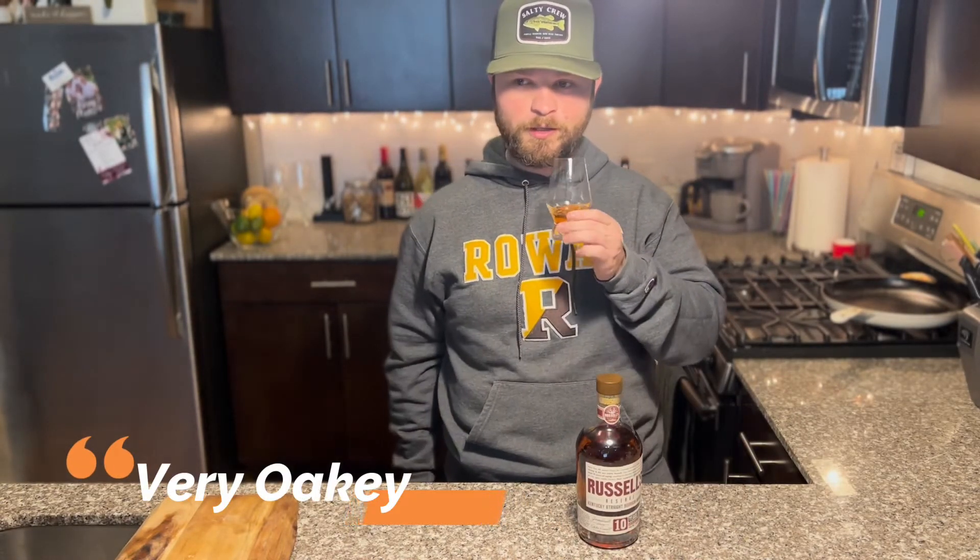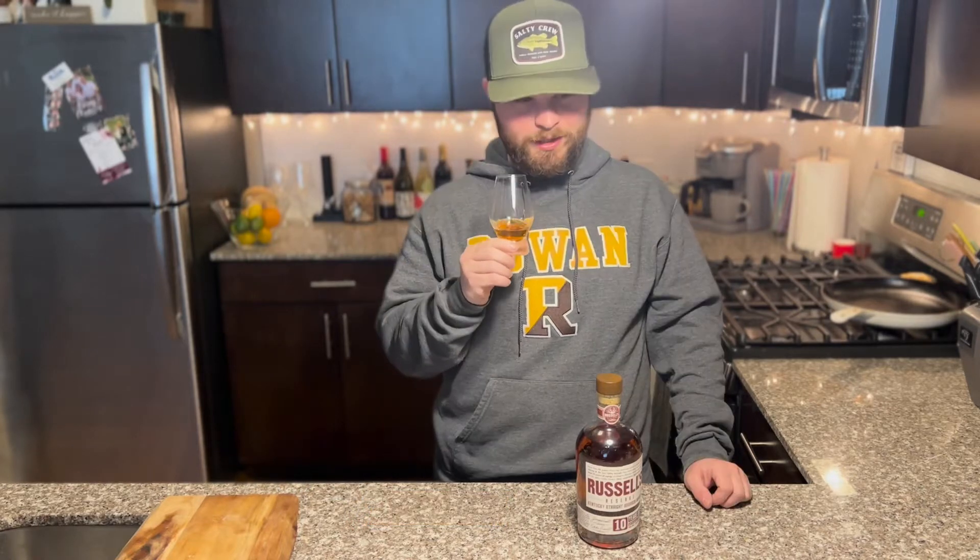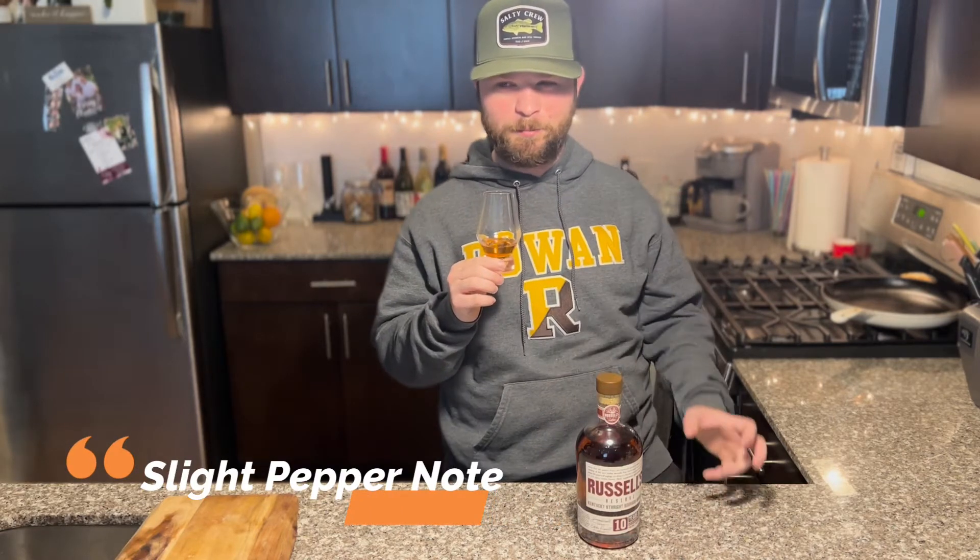Right off the bat, it's oaky. Very oaky. Vanilla. Caramel. But it's heavy on the oak — very, very heavy on the oak. Toffee a little bit. Back in there, you get a little pepper note. Smells really good. I really like it. It's very complex.